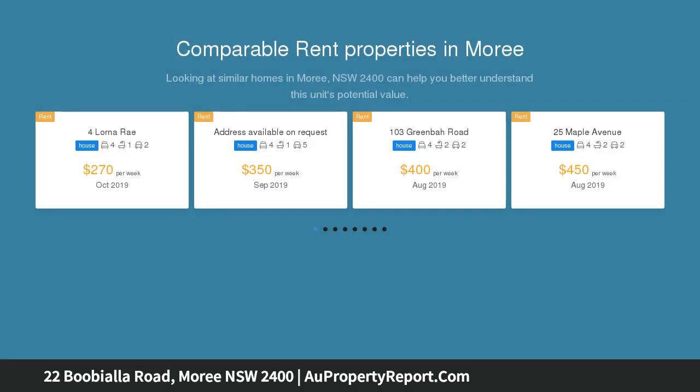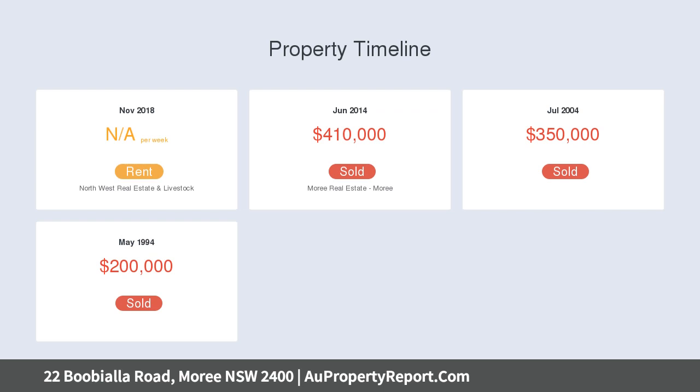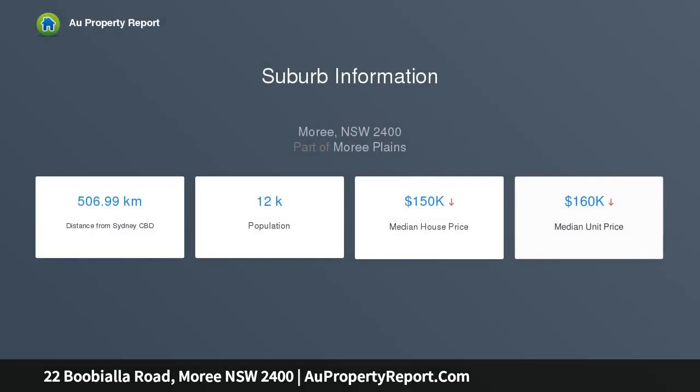4 bedroom ranch style brick home with walk-in robe and ensuite to the main. All other rooms with built-ins. Large fifth bedroom, office or sunroom. Kitchen with new appliances. Bathroom with shower and near new vanity. Well air conditioned and heated by wood fire. Large front patio and paved rear barbecue area.